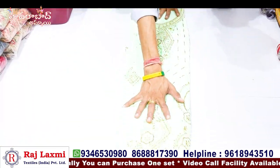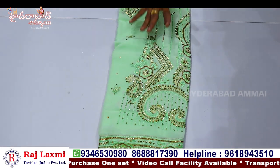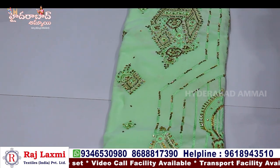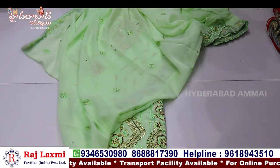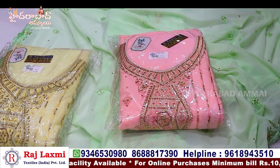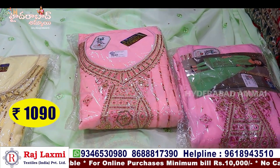This is a pure georgette with lining — it is full of full work. This is stone work, called zarkan work. In this zarkan work, I have a lot of designs and a lot of variety. If you visit the shop, you can see the full all-over variety. I have only 4 pieces in the sample. The price is 1,090 rupees.